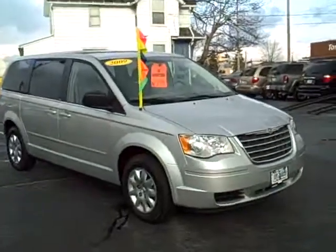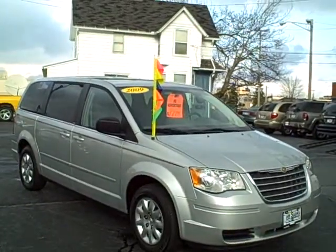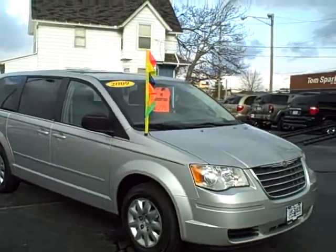Hey, Tim Jennings, the Internet Guy from Tom Sparks Auto, DeKalb, Illinois, here to bring you this nice 2009 Chrysler Town & Country.